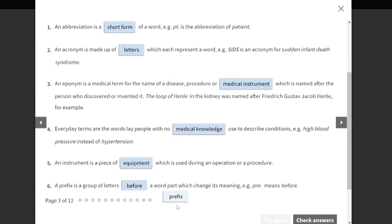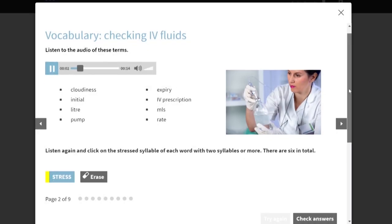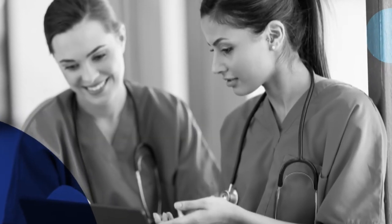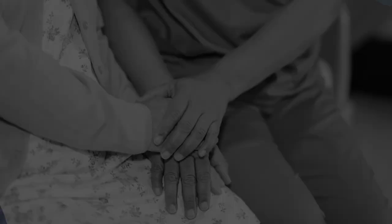English for Nurses covers medical terminology, clinical interactions with patients, hospital-specific English, and a wide range of communication skills such as giving instructions, showing empathy, dealing with upset patients, giving advice and making suggestions.